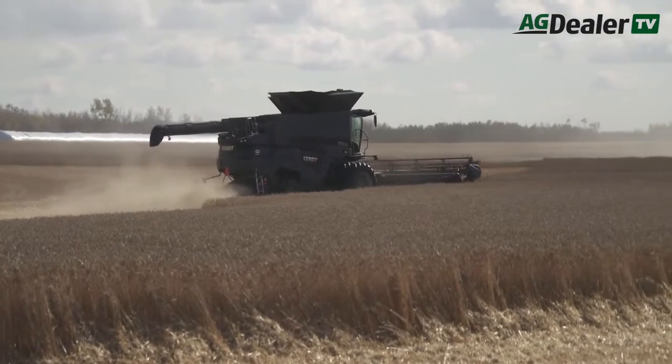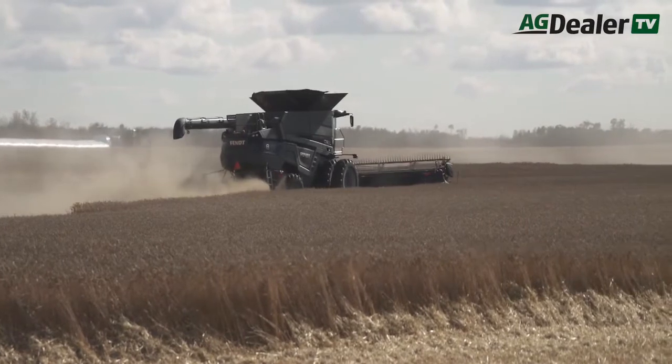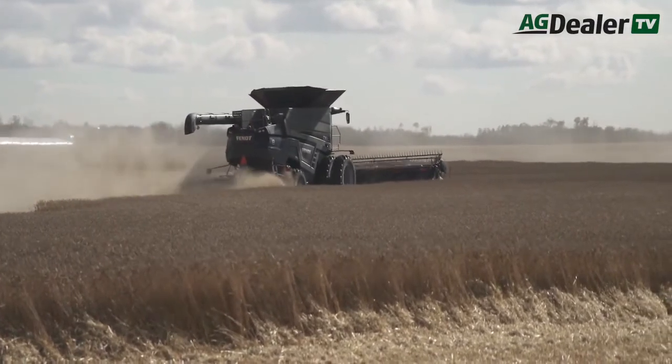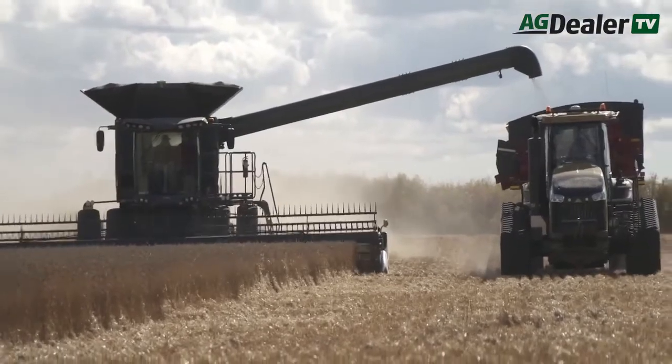So it's going to be a Fendt exclusive — it's not going to be available on the Massey combine? Correct. In North America, the Ideal machine is only available with the Fendt brand, and that's how it will roll out.